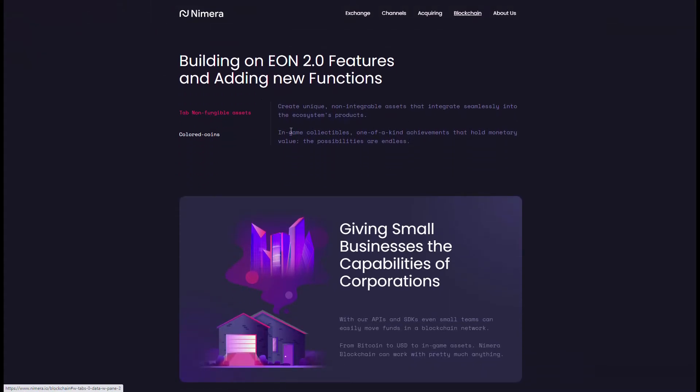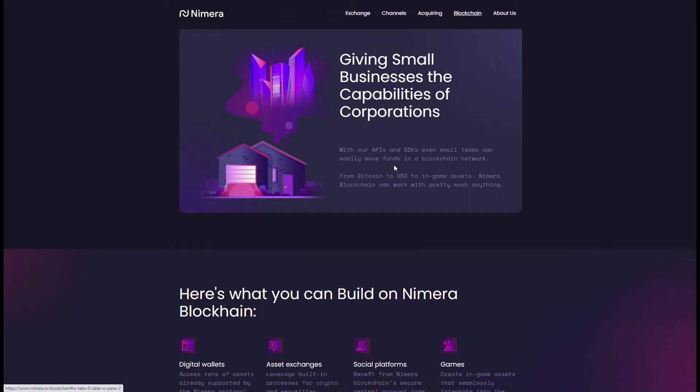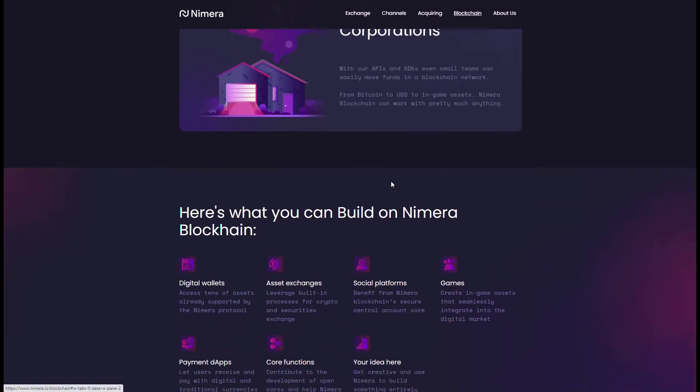They're also showing non-fungible assets — the idea of creating coins that are not divisible. They're singly locked into the project, generally used in games and similar applications where the individual owner holds that one asset, fixed — like crypto kitties, where you own that one asset and it's fixed that way. They're also talking about this being expandable for small businesses all the way up to large corporations, with the APIs and SDKs being very easy to use.